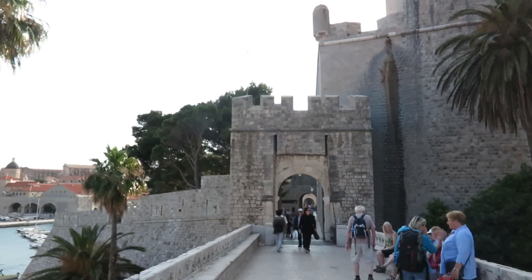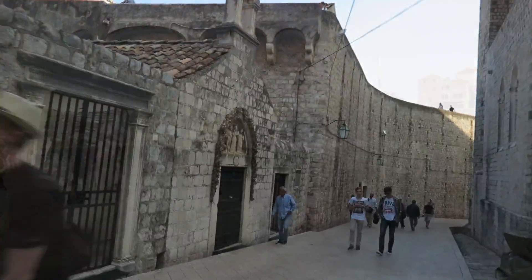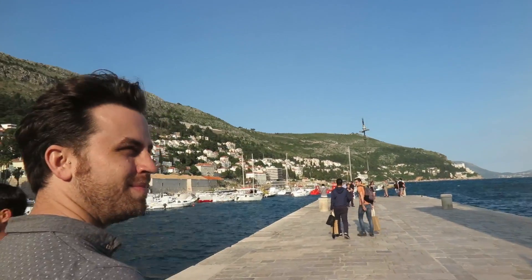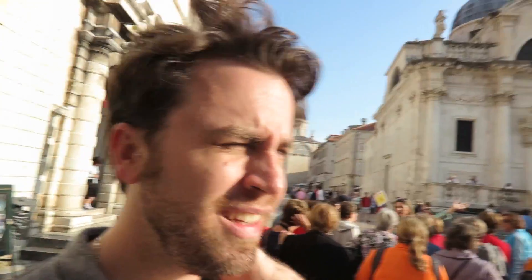I don't think there's an angle at all here that isn't beautiful. Even behind us, because it's all built into the cliffs. Amazing place. We're just in the main square of the Dubrovnik old city.